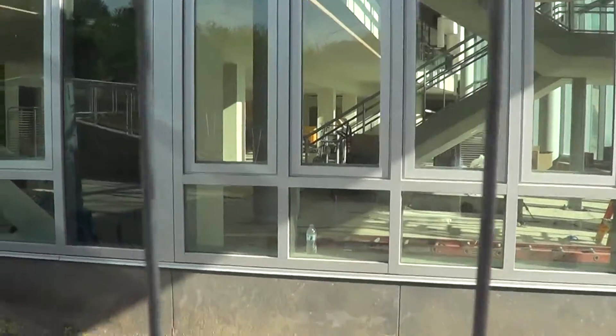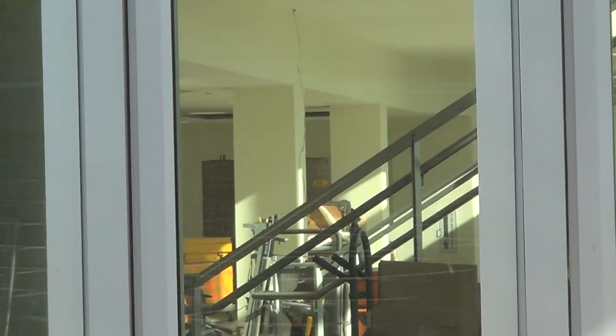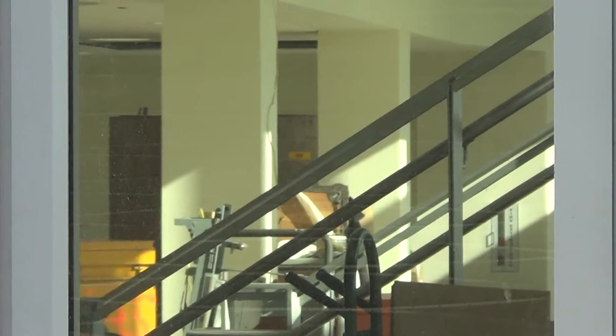There's the steps. What's further in there? Could be the mail room, I think, or something else. We'll find out when the building opens.